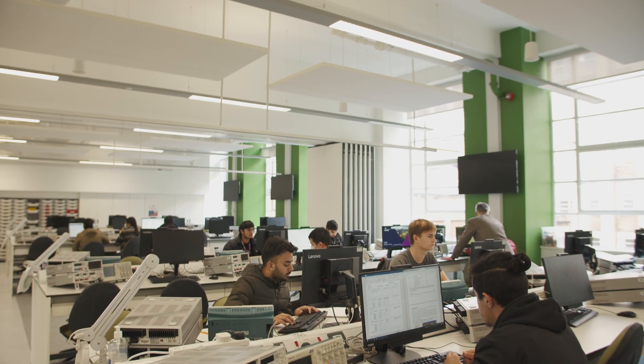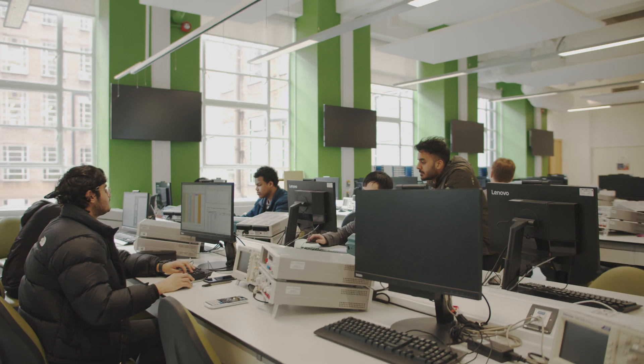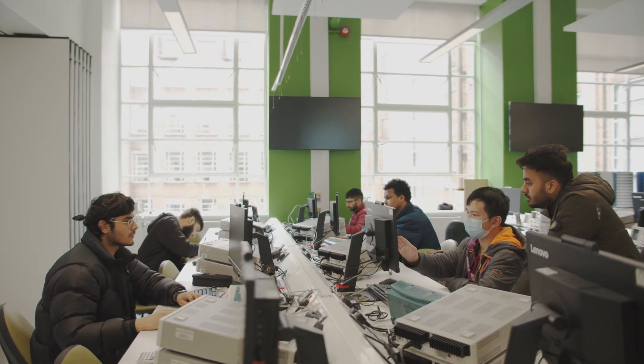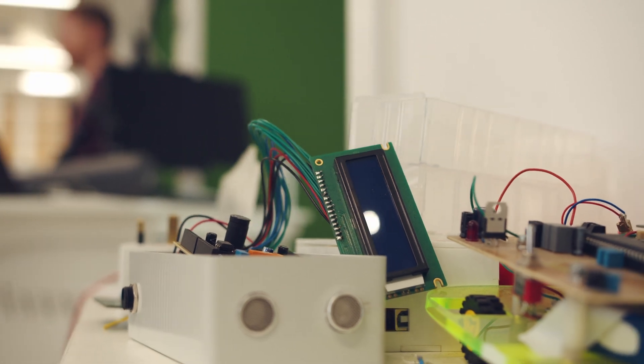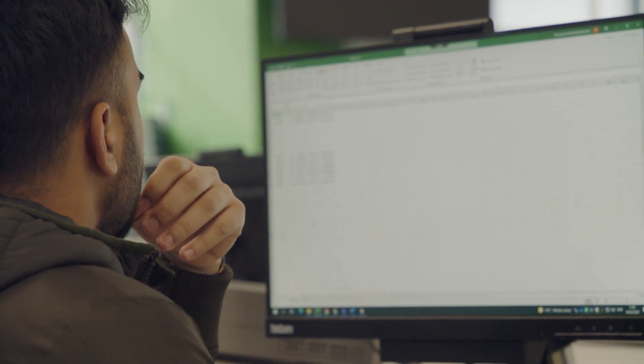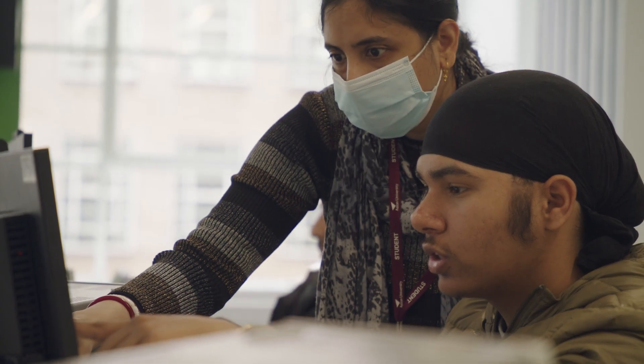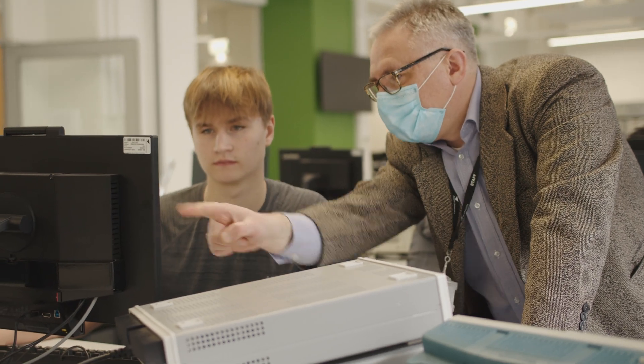This is our main teaching lab that we use extensively in the first year and in the second year. Right from day one our students spend a lot of time in here doing circuit simulation, circuit build, and circuit test. Around about a quarter of the first year is spent in this lab getting hands-on experience. This is a new facility that's had a £5 million investment from the university to update the equipment as well as give us more teaching space for our practical hands-on approach.